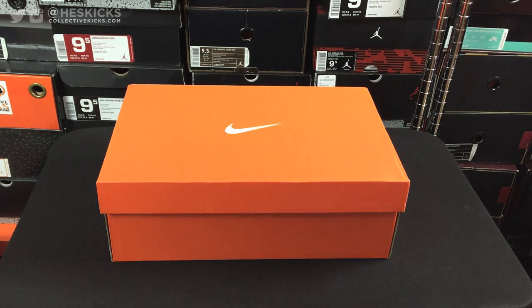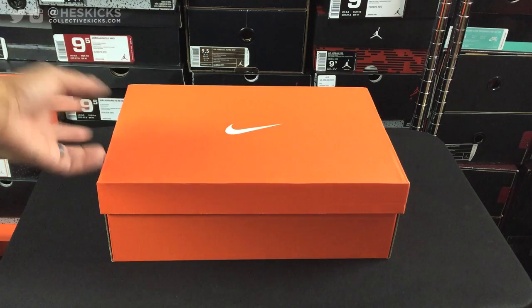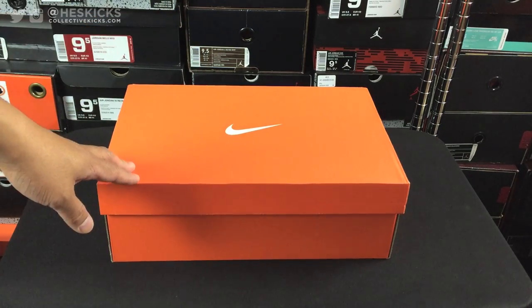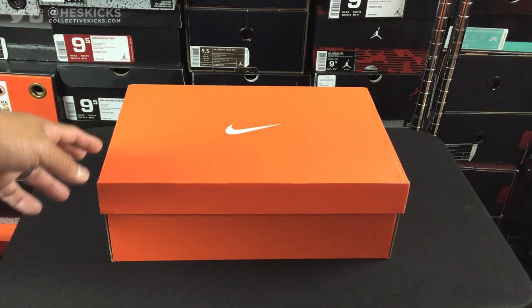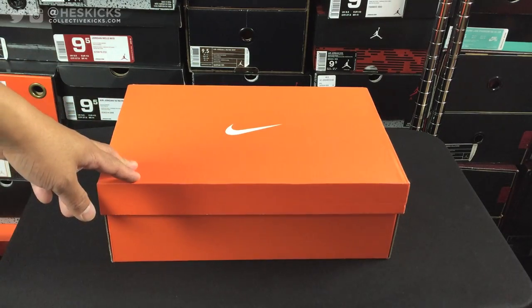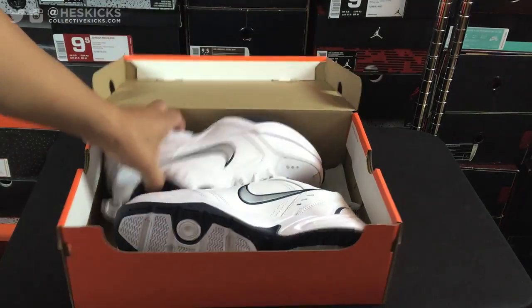Yo, what's going on guys? DJS here at CollectiveKicks.com. I wanted to bring you guys a very special unboxing for one of the highest selling shoes of all time from Nike. From the training side, this is the number one selling shoe of all time, and top five within Nike every year. They sell two million pairs of these every year. And this is a pair of Air Monarchs.